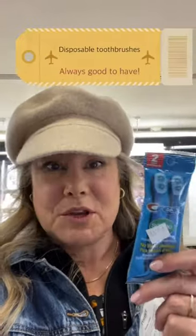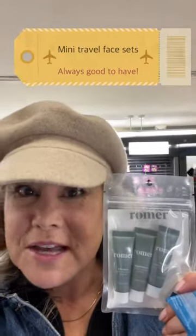These little toothbrushes where you can just go ahead and brush your teeth with no water or toothpaste. These little cleanser moisturizer sets are great small items for when you're traveling.